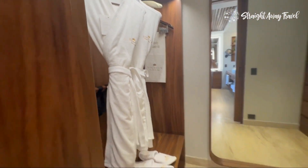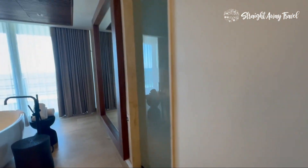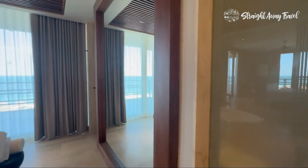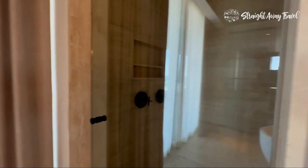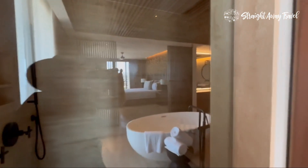This would be a great bridal suite if you needed it. This rain shower inside here — huge. I'm Kim with Straight Away Travel. Don't travel without me.